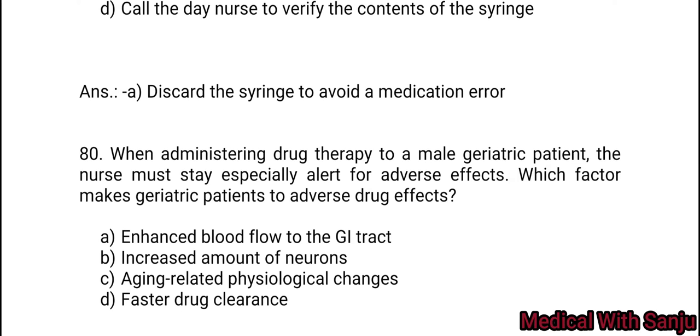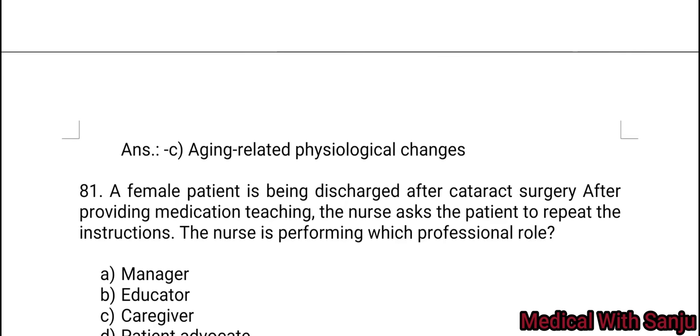Question 80: When administering drug therapy to a male diabetic patient, the nurse must stay especially alert for adverse effects. Which factor makes diabetic patients prone to adverse drug effects? Option A: enhanced blood flow through the GI tract. Option B: increased amount of neurons. Option C: aging-related physiological changes. Option D: faster drug clearance. Option C is the right answer — aging-related physiological changes.